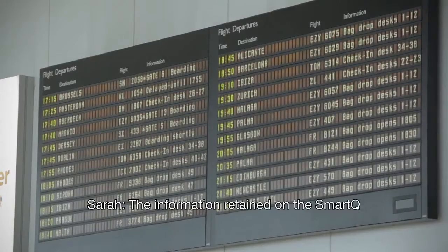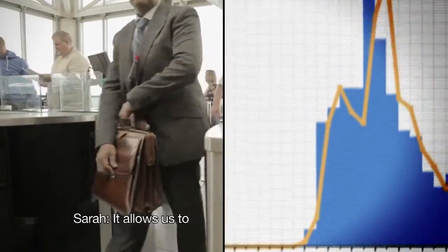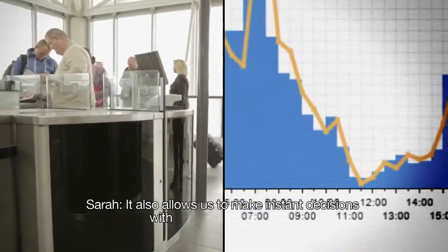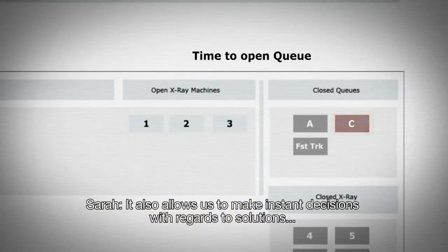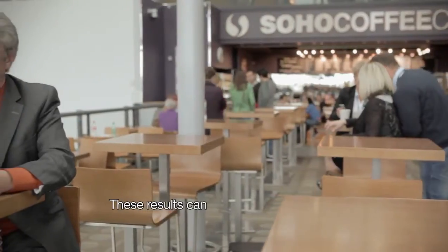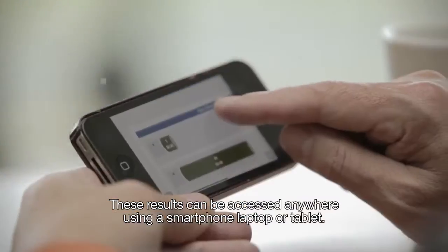The information retained on the Smart Queue system is exceptional for operational management. It allows us to plan for future staff management. It also allows us to make instant decisions with regard to solutions, so our operations managers can deal immediately with any problems that arise. These results can be accessed anywhere using a smartphone, laptop, or tablet.